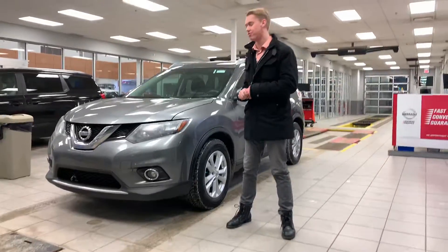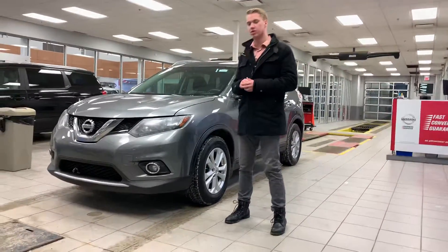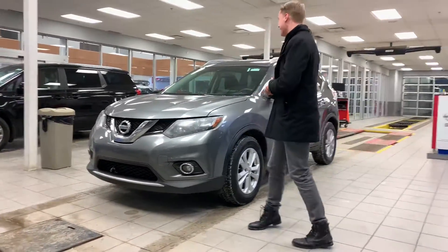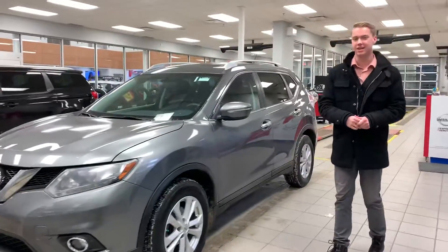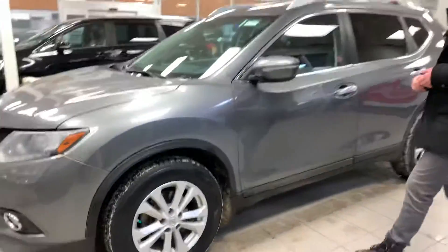Not only that, you get a ton of power for passing on the highway. As you can see, you get the beautiful 3M tape up front here, so you don't have to worry about any major rock chips or anything like that. You get brand new all-season tires here, so you don't have to worry about changing those out for winter months. Beautiful alloy rims as well.